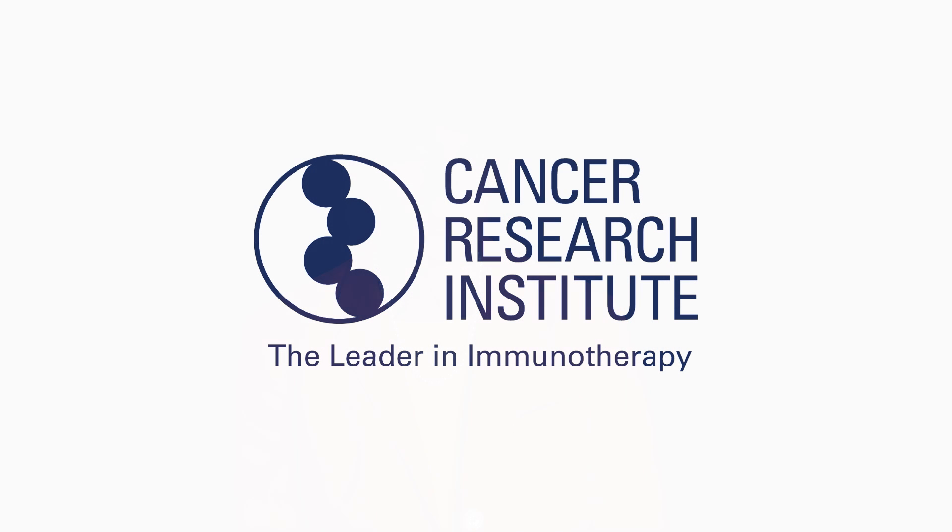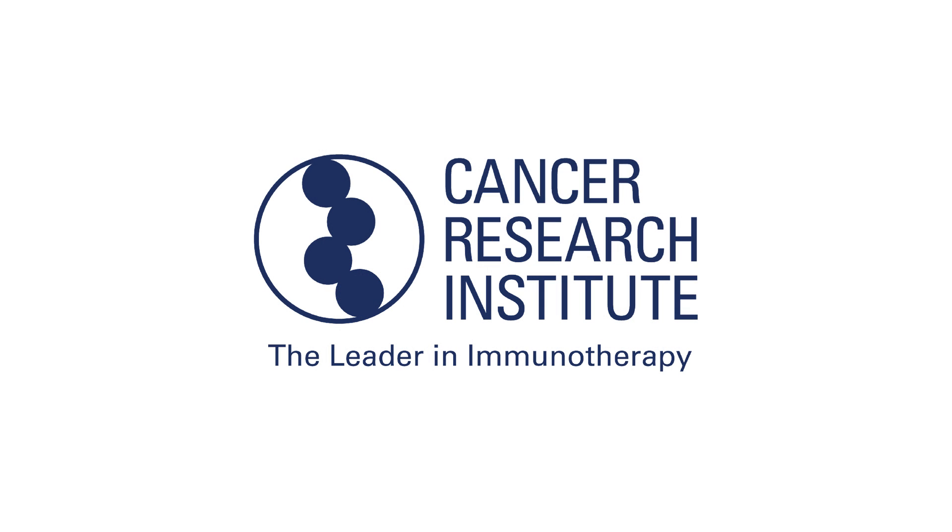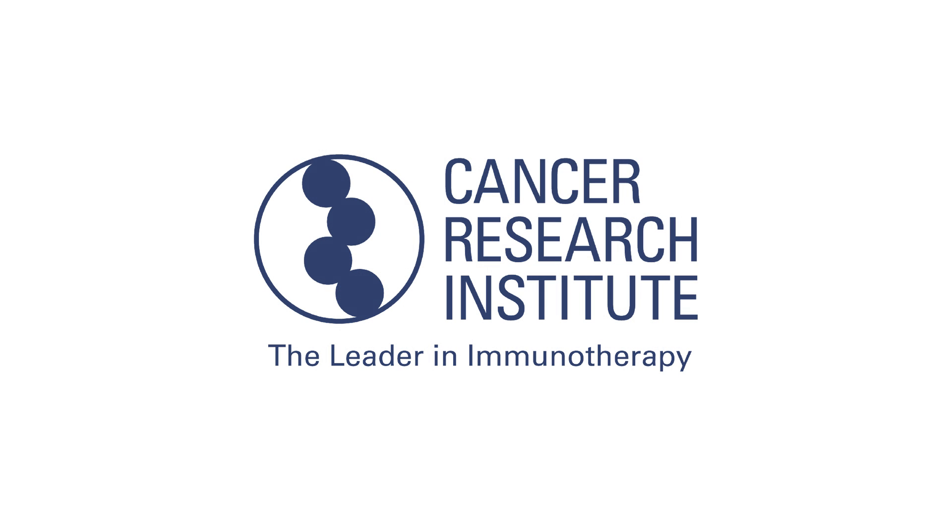Herceptin is just one of more than a dozen monoclonal antibodies the FDA has approved to treat different forms of cancer, including stomach cancer, colorectal cancer, lymphoma, and leukemia, created by the Cancer Research Institute, the leader in immunotherapy.